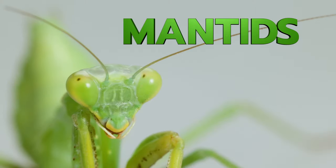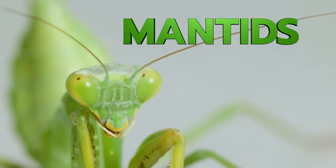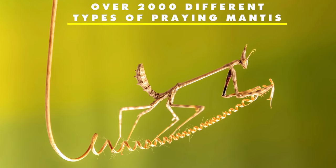Praying Mantis are a type of insect called mantids. Did you know that there are over 2,000 different types of praying mantis?